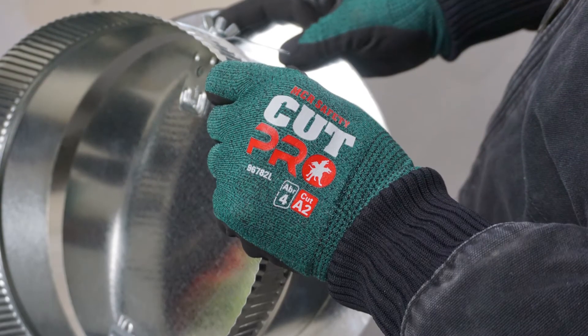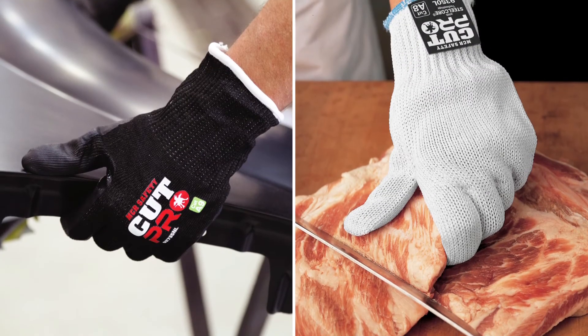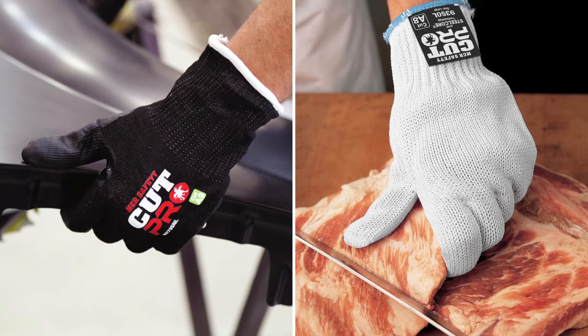The best defense is wearing cut-resistant and puncture-resistant work gloves, protecting the hand from sharp objects such as hand tools, materials, and knives.